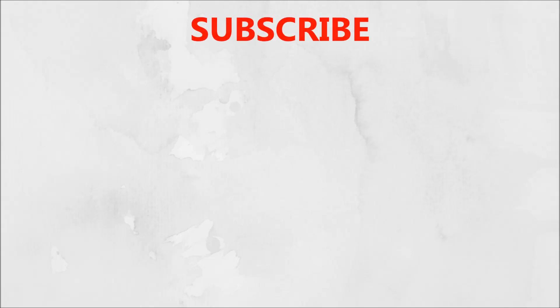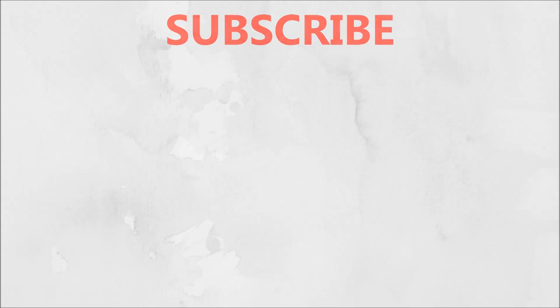So that's it for this video. If you liked this video then don't forget to like, share and subscribe to my channel. I will see you next time. Bye bye, take care!